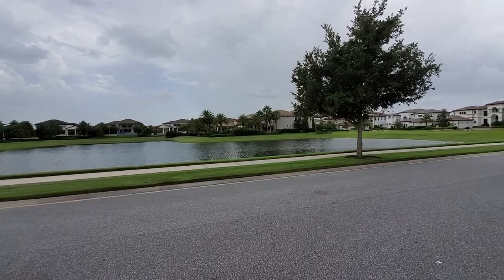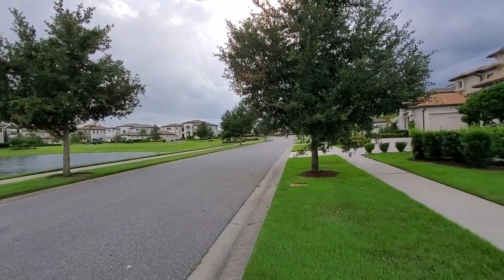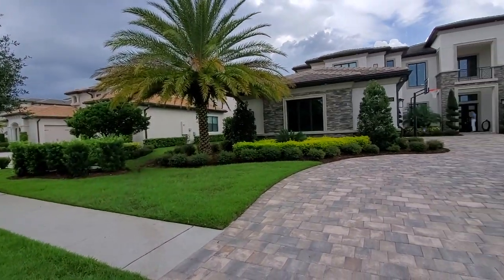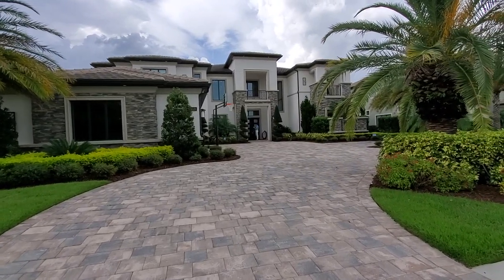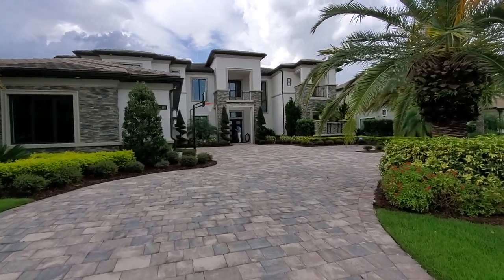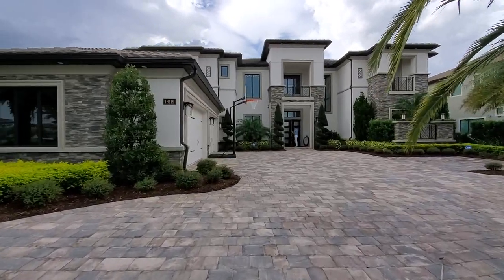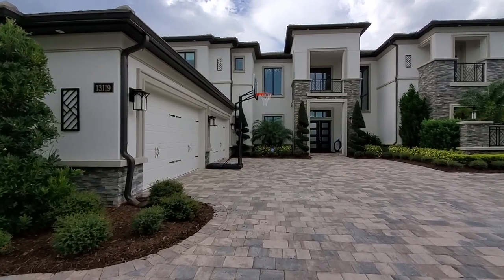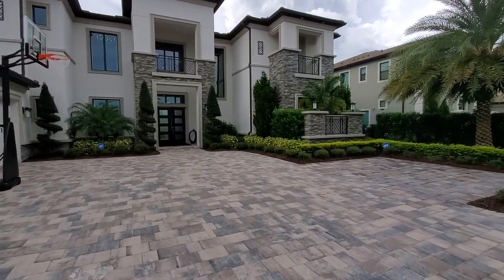We're located in Windermere, which is a very desirable area of town. It's close to Dr. Phillips and also close to Winter Garden — the Winter Garden shopping center is really close to where we are right now. Let's go ahead and take you on a tour of this home. It's a beautiful, luxurious home with a four-car garage right here. It's a side-entry garage — the previous owner had a couple of Lamborghinis, a Rolls Royce, and a Range Rover.